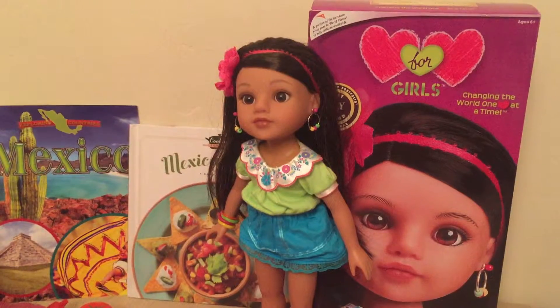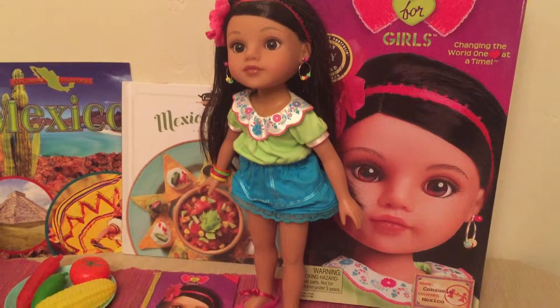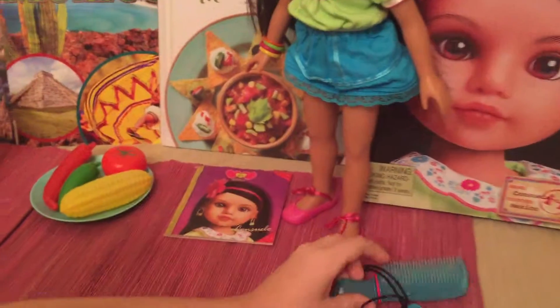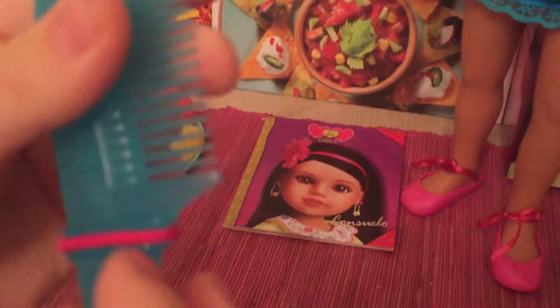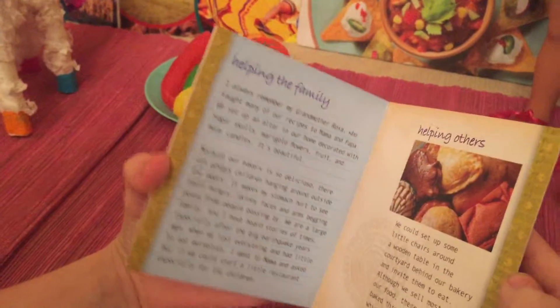And here is this Heart for Heart Girls. She's the Mexican girl. She has a bracelet and this little comb. She comes with bracelets and earrings. A little book. Her name is Consuelo.